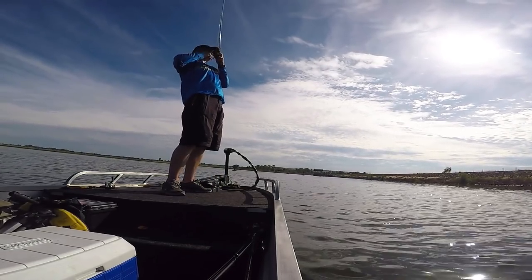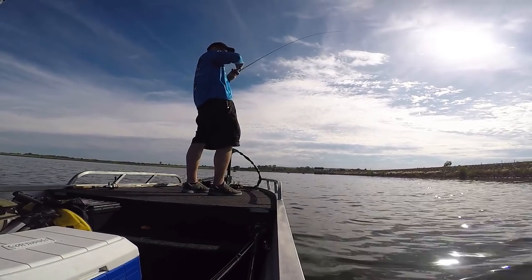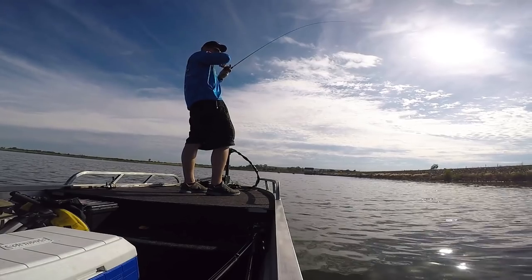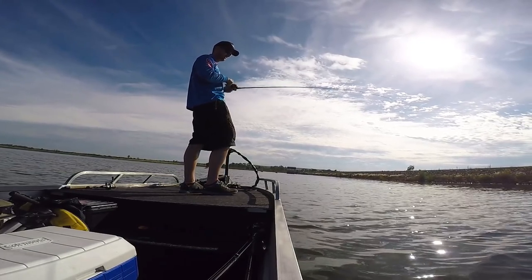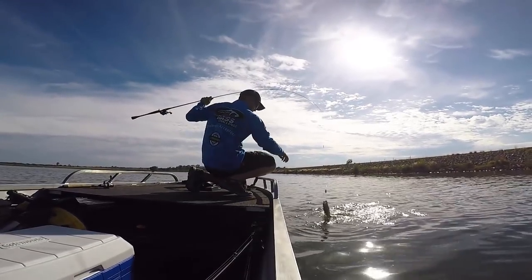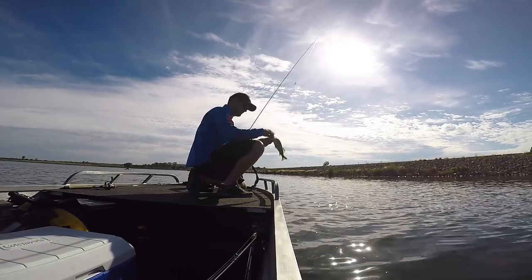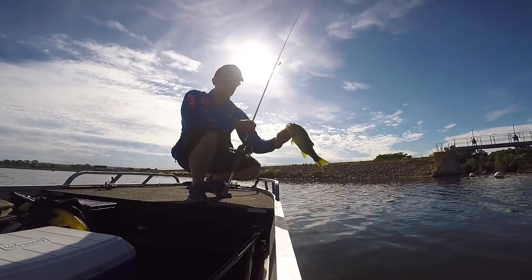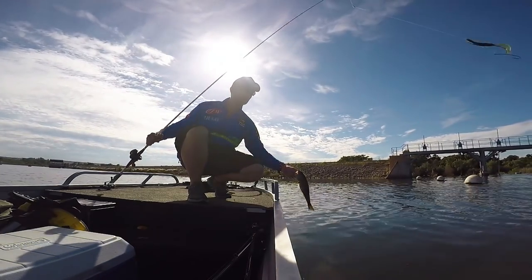Good job! Oh, that's a big one. I didn't even feel it though — he wrapped me around something, that's why. Wow, he jumped really hard. Well done man. Yeah, bit of a better one, still small. I got it on a watermelon gold Mr. Jumbo.